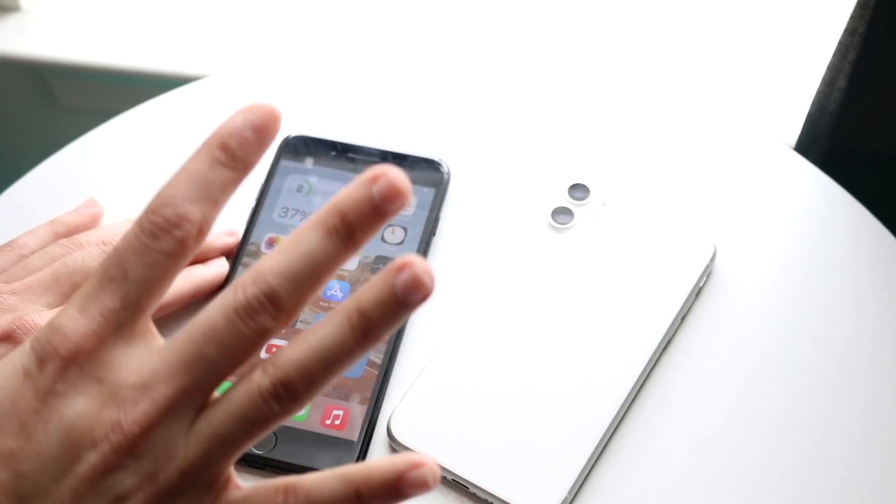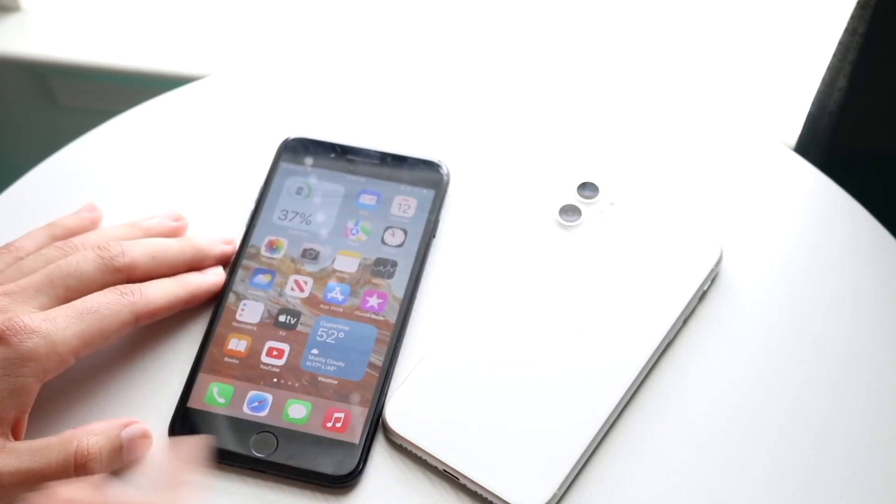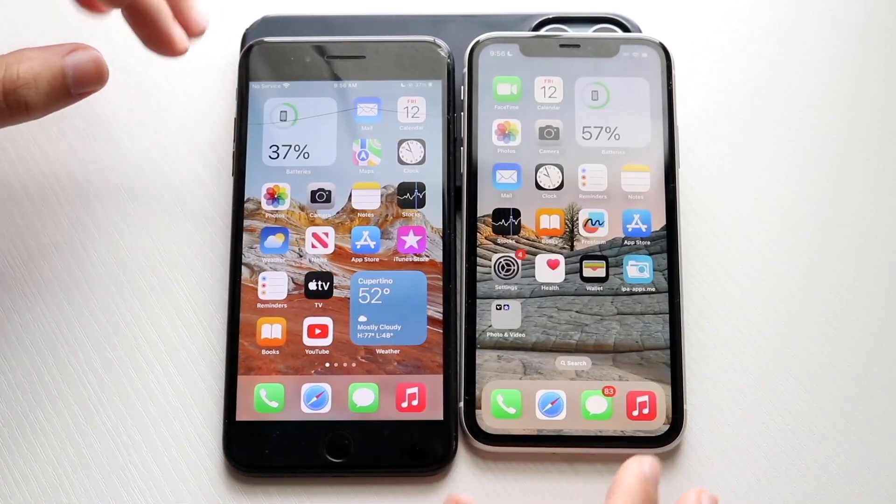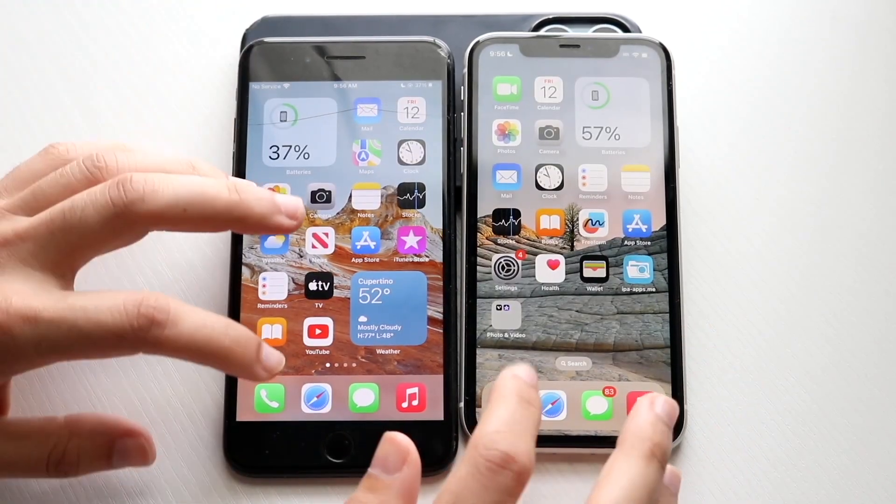It has a chip inside of it with four gigabytes of RAM, so let's go and see which one's the faster one. Hopping out all the apps in the background, let's get into it.